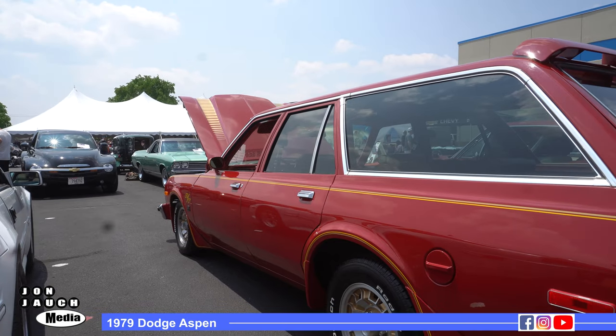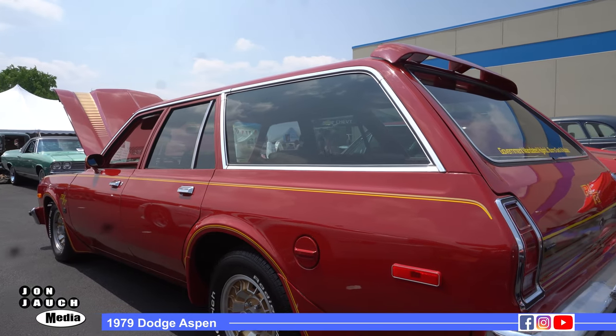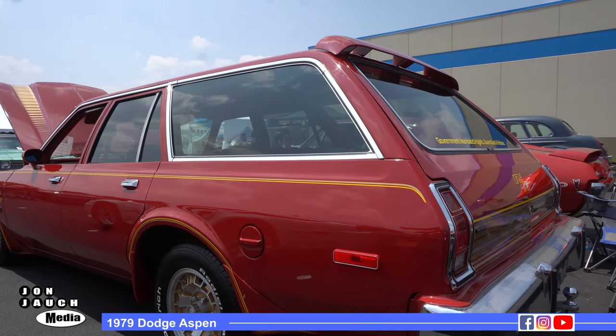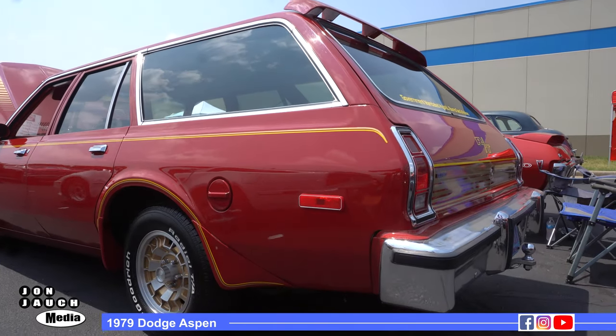It needs a full restoration. This paint's been on this car for over 30 years — it was repainted 30 years ago, and I've owned it 17. The neat thing is it sold at Grand Central Dodge in Wausau, which is now Brickner Motors on Grand Avenue. It's exactly the same place it sold at in 1979.